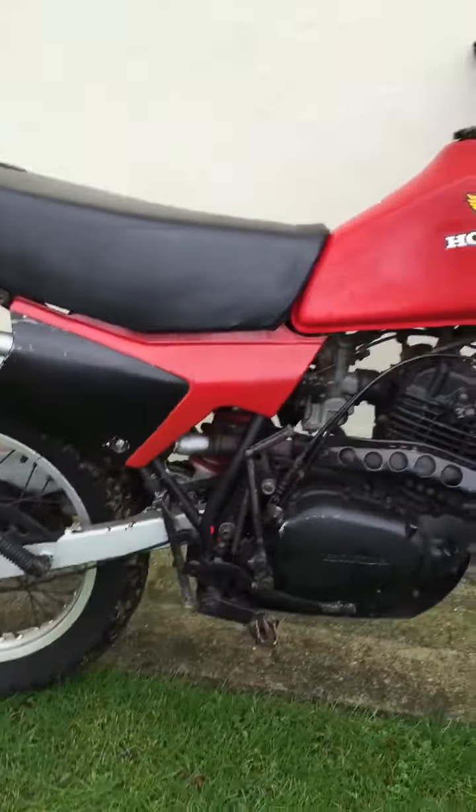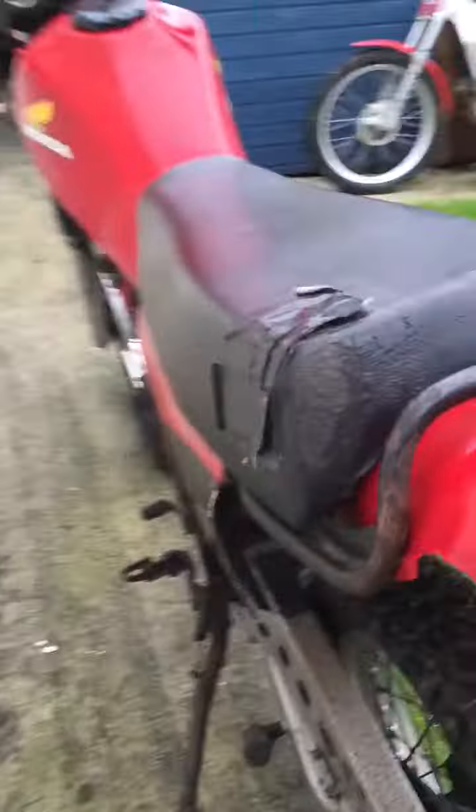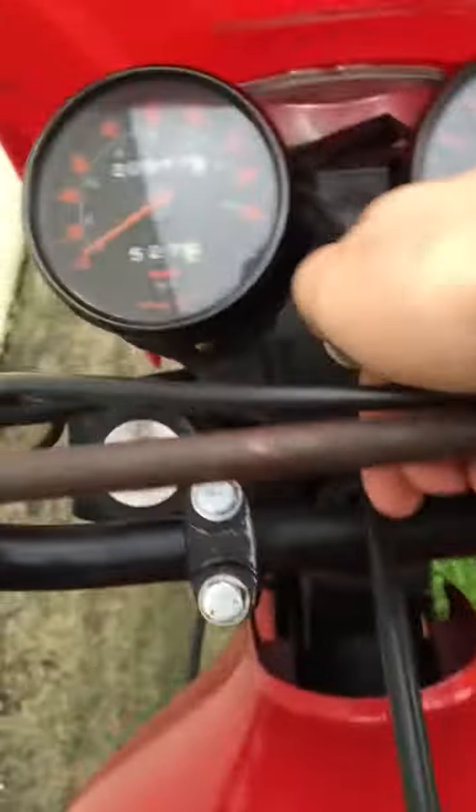Alright, so this is the Honda XL that's up for sale on eBay, just a quick video for you to see what it's like. I've just pulled it out of the shed, so I'll give it a cold start so you can hear it running.